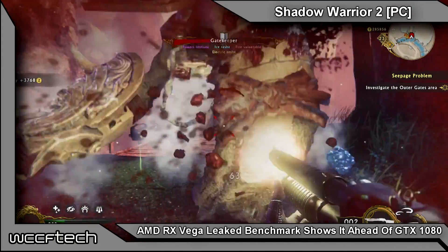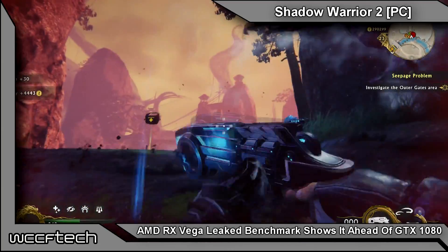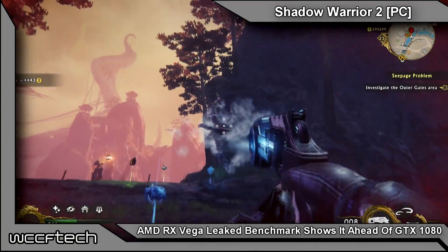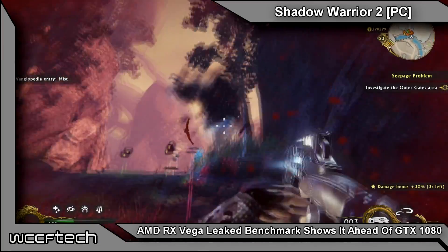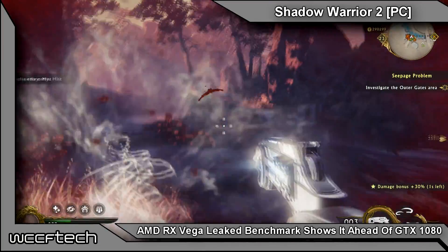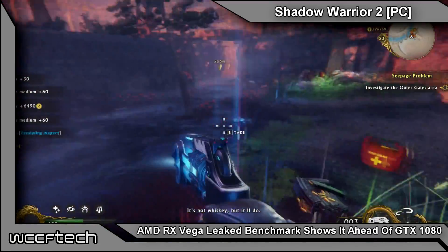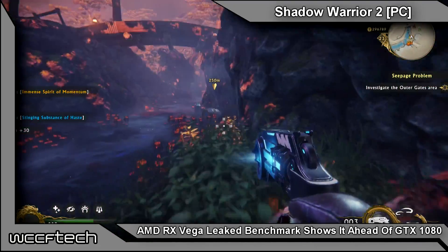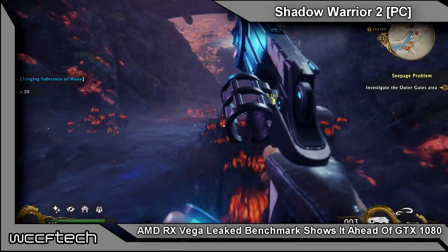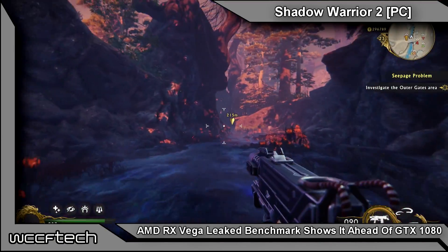Welcome back to WCCF Tech TV, I'm Keith. Today we have a bit more information on Radeon RX Vega. The Radeon Vega Frontier Edition launched recently with a bit of a thud, performing lower than what people were hoping, landing somewhere in between the GTX 1070 and 1080 in performance. However, this is a more conservatively clocked Founders Edition, not the RX Vega which will be targeted toward gamers.